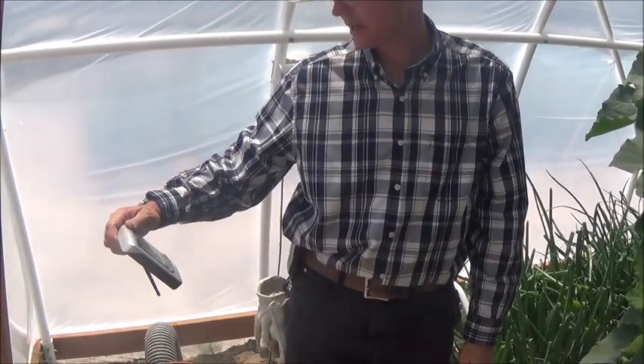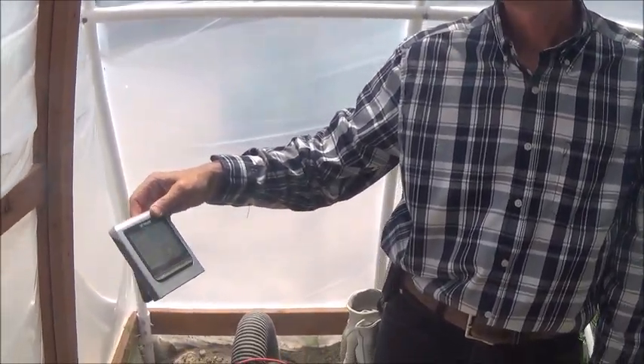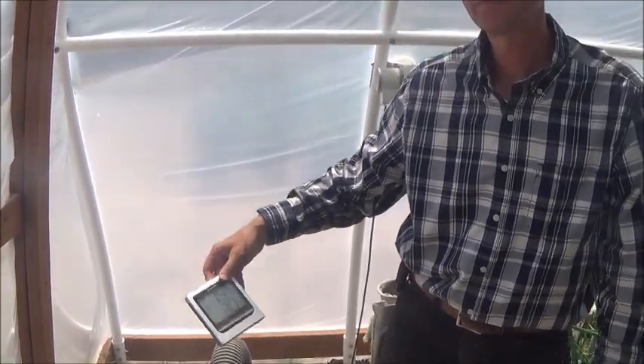So we've dropped down from 93 to 75 degrees. That's amazing — in about 4 minutes.